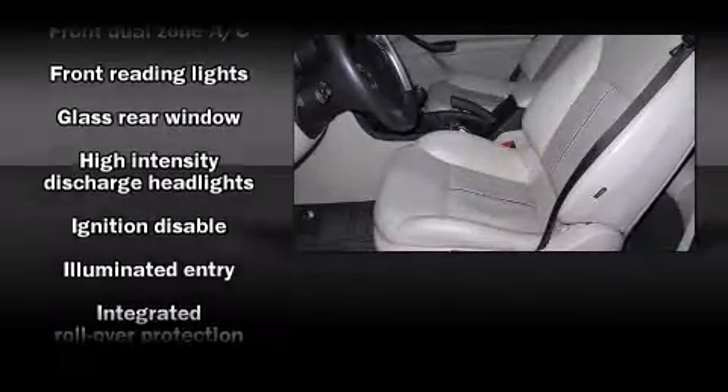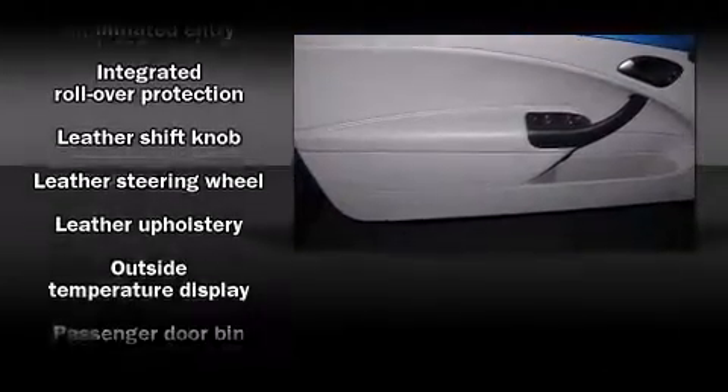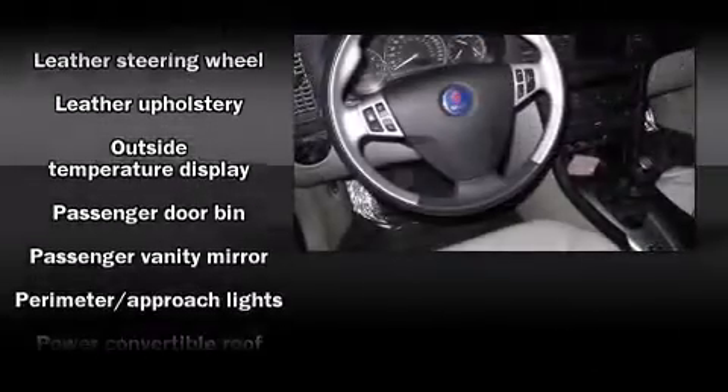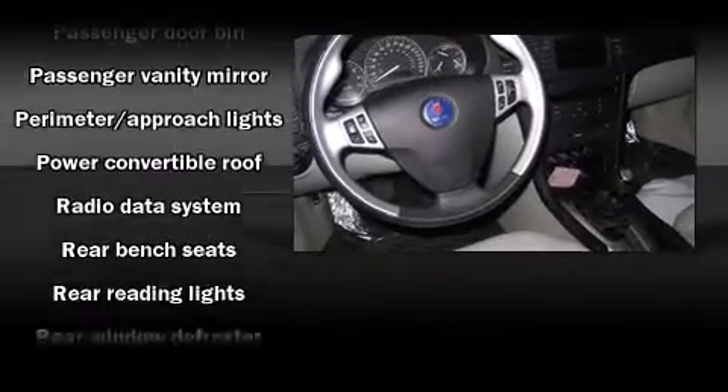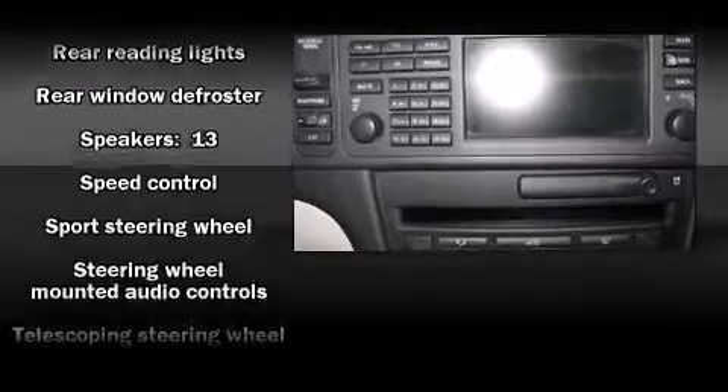With 13 speakers ensuring optimal sound no matter where you're seated, Saab ensures the safety and security of its passengers with equipment such as traction control, a security system, and four-wheel disc brakes with ABS.